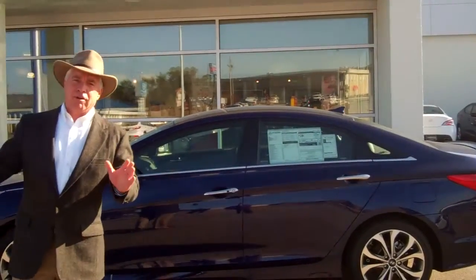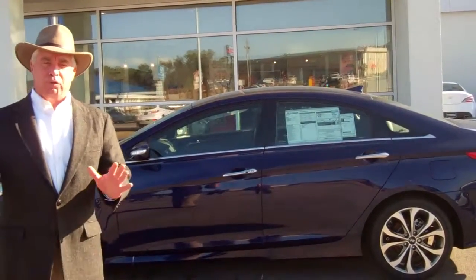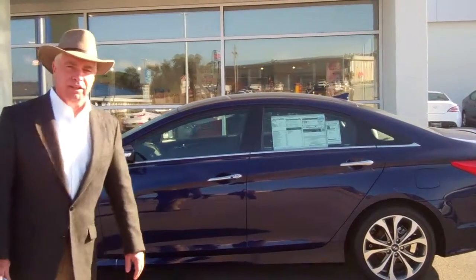Good morning, Deborah McNeil. It's Corky Herdown with Tamron Hyundai. I want to thank you for your inquiry into our 2014 Sonata.